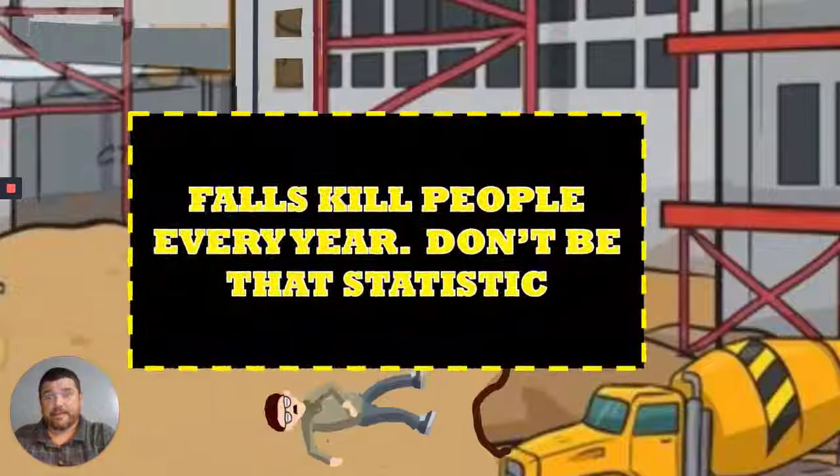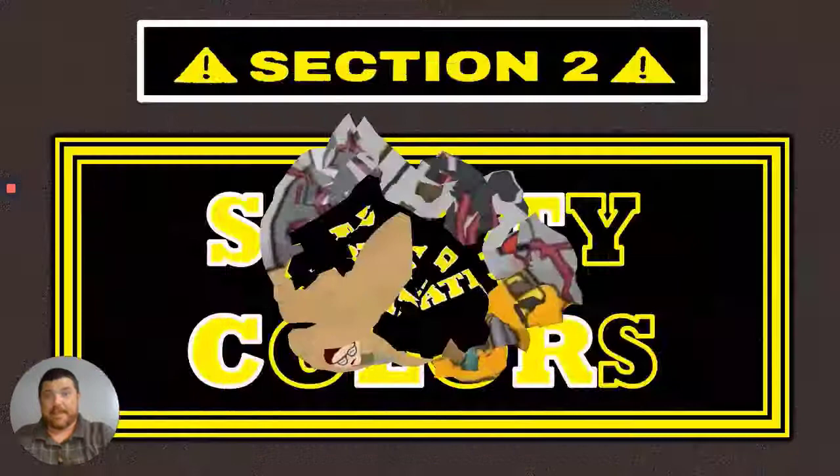This is serious stuff. Falls kill people every year, every single year. You just don't want to be that statistic. That is going to wrap it up for the first section video lecture, and we will catch you on the next one.